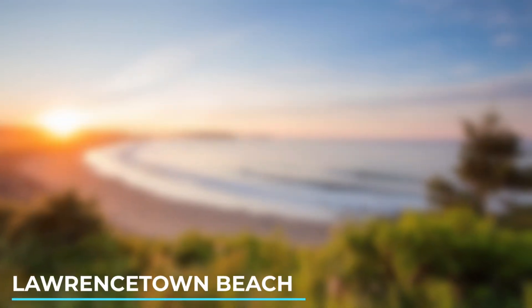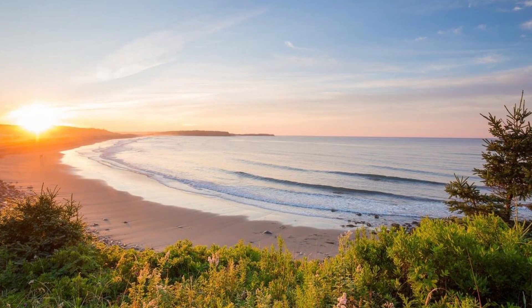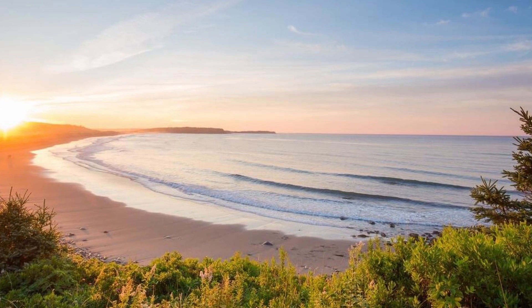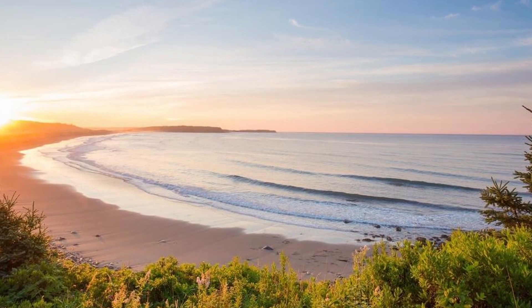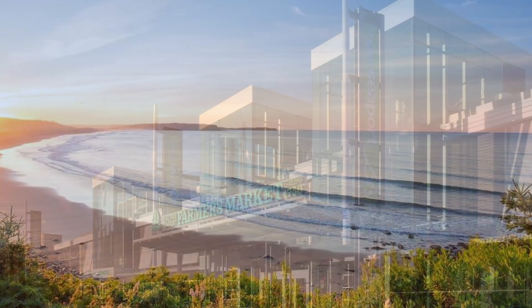9. Lawrencetown Beach. If you enjoy surfing or simply relaxing by the sea, Lawrencetown Beach is a popular spot located just outside of Halifax. It offers stunning scenery and excellent waves for water sport enthusiasts.